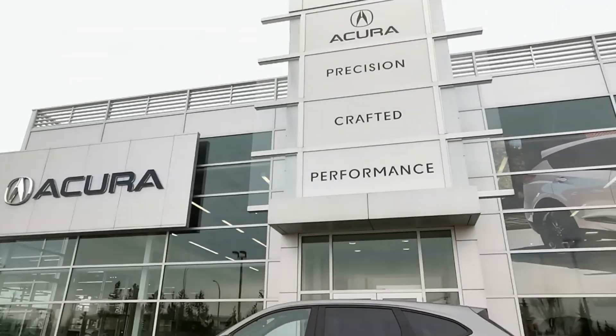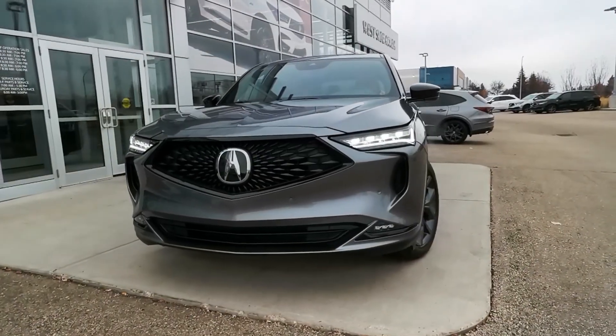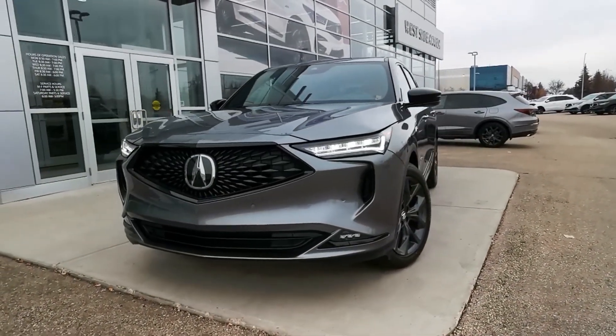This 2023 Acura MDX offers incredible style and performance. It's the highly sought-after grey-on-red colour combo and is the A-Spectrum level.